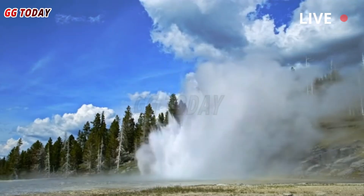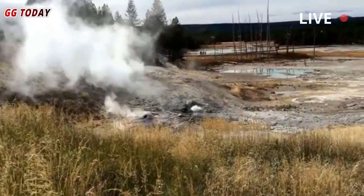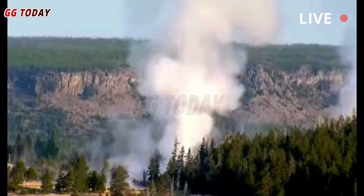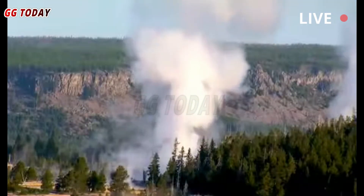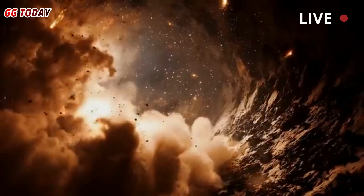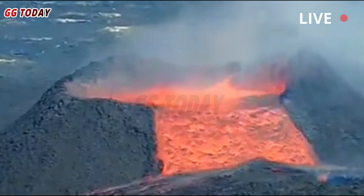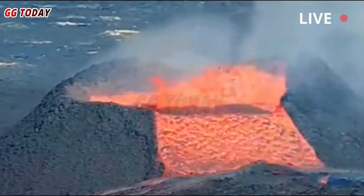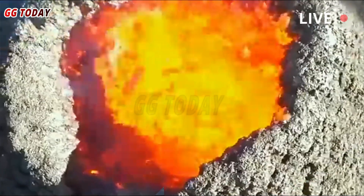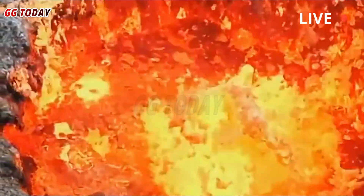"We now understand more about the heat engine that powers Yellowstone and about how that melt is distributed," said Mike Poland. "That could impact how we view volcanic hazards." Despite its potential danger, Yellowstone National Park's renowned volcanic activity attracts about 4 million tourists a year from around the world. One of the park's most famous geothermal features, the Old Faithful Geyser, spews a jet of boiling water every 44 to 125 minutes.